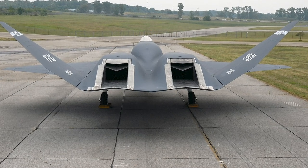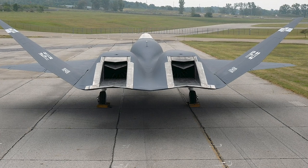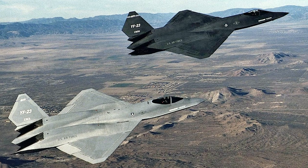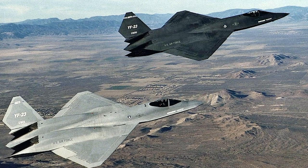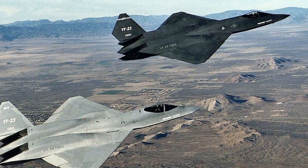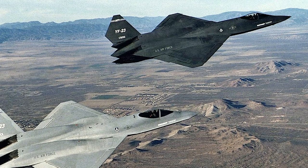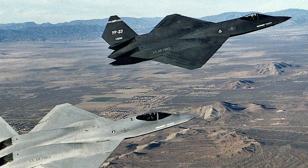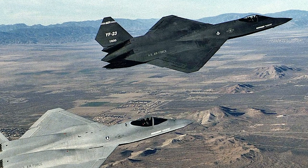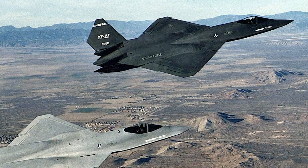The exhaust from the engines flowed through troughs lined with heat ablating tiles to dissipate heat, and shield the engines from infrared homing missile detection from below. The first prototype supercruised at Mach 1.43 on September 18, 1990, and the second reached Mach 1.6 on November 29. The top speed tested was Mach 1.8 with afterburners, and the maximum angle of attack reached was 25 degrees. The actual maximum speed is classified, but is believed to be greater than Mach 2 at altitude.